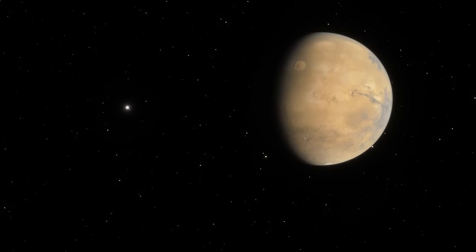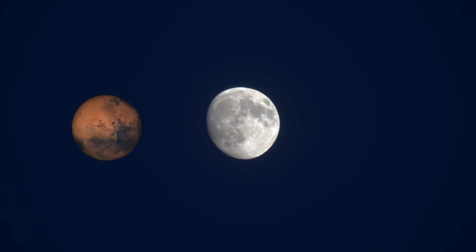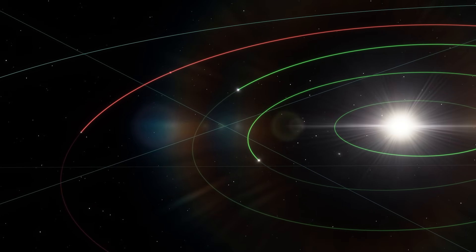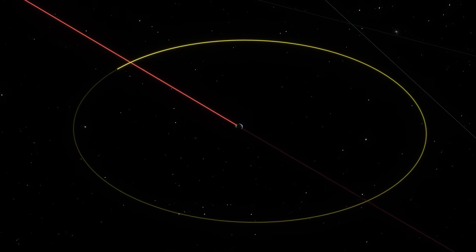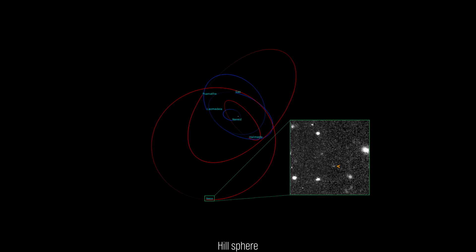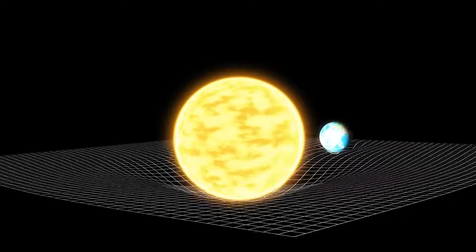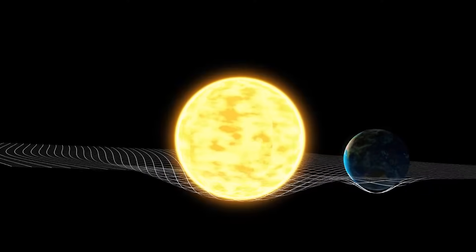Now, picture Mars in that sweet spot. To scale it to the moon's apparent size, you'd need to place it farther from Earth at approximately 749,000 kilometers — that's twice the moon's orbit. This distance is still well inside Earth's Hill sphere, the 1.5 million kilometer zone where Earth's gravity dominates over the sun's and can hold a satellite.